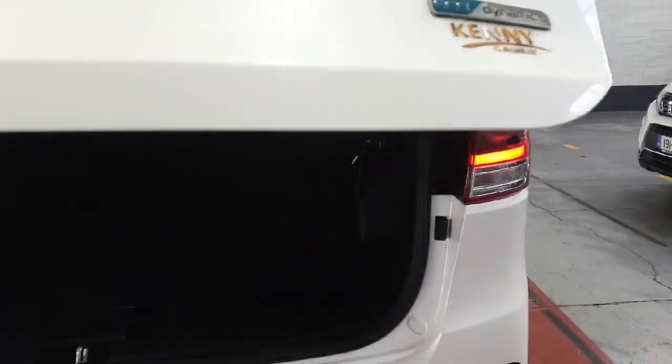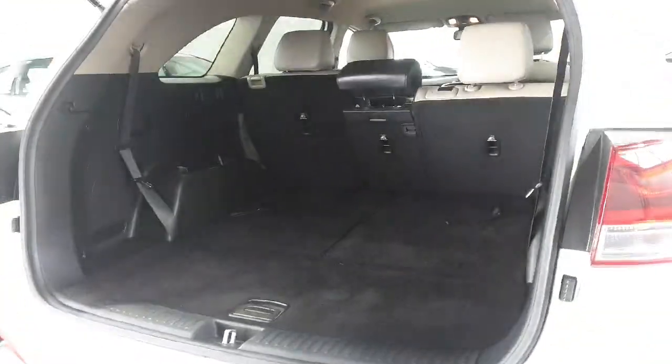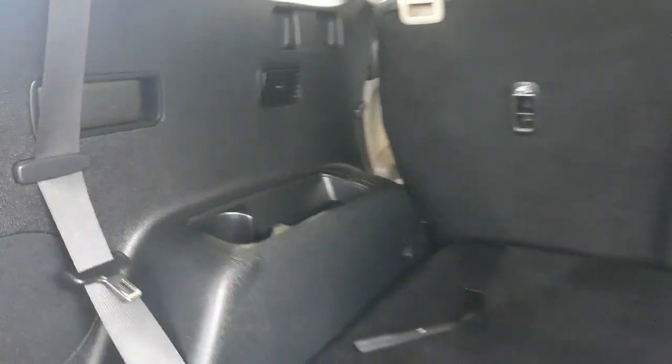The car was sold originally from Kenny's in Galway and it's had four services with them, so full main dealer service history with the garage it was bought in. Irish car originally.